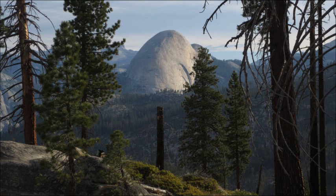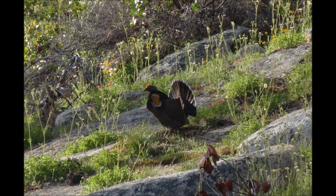Along the way we saw the backside of Half Dome off in the distance, and a blue grouse — this is a male blue grouse. He's all decorated there looking for a lady somewhere. That yellow patch on his neck he uses to make a booming sound to try and attract other birds.